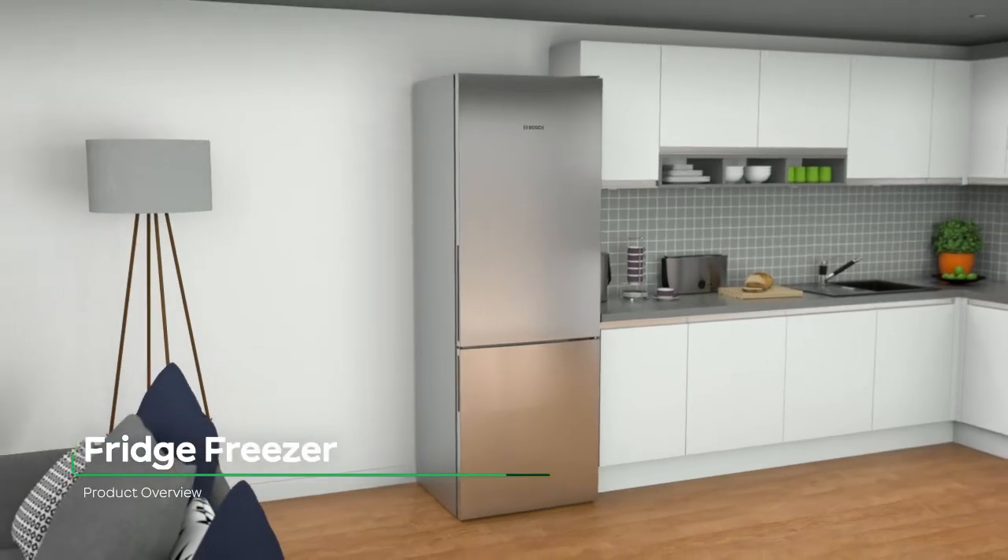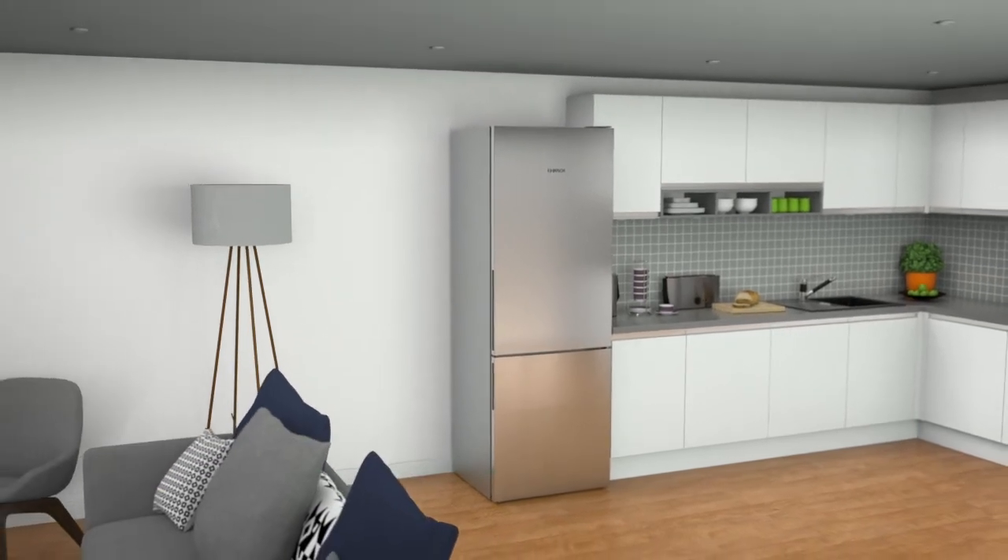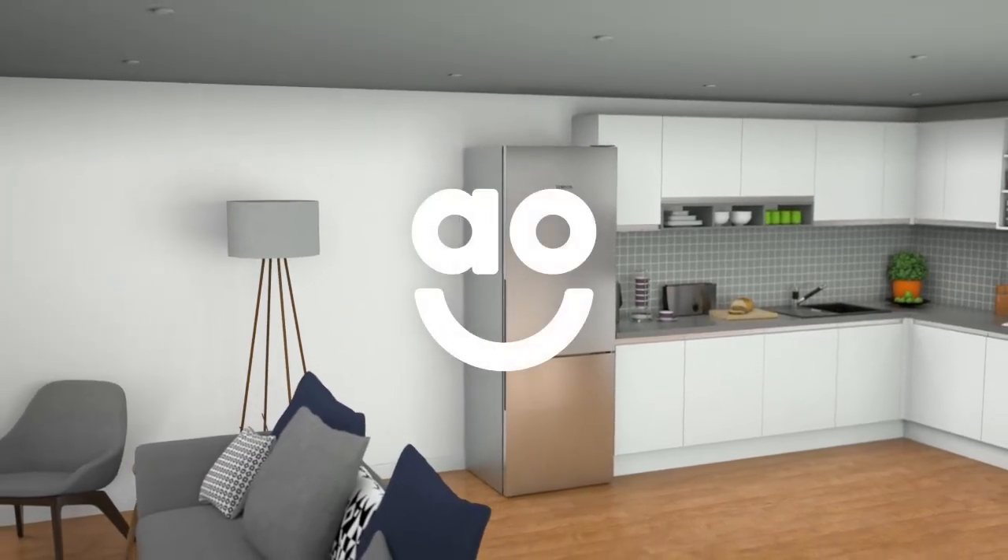If you're looking for a fridge freezer with a range of features to look after the weekly shop, this model from Bosch is an excellent choice.